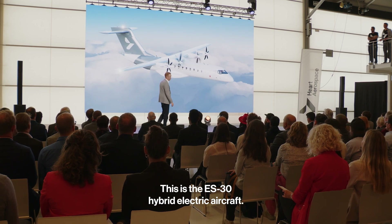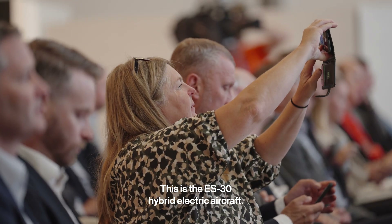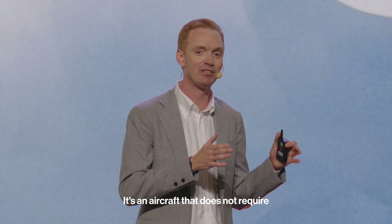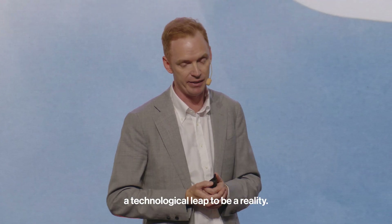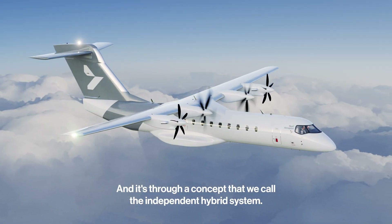This is the ES-30 hybrid electric aircraft. It's an aircraft that does not require a technological leap to be a reality, and it's through a concept that we call the independent hybrid system.